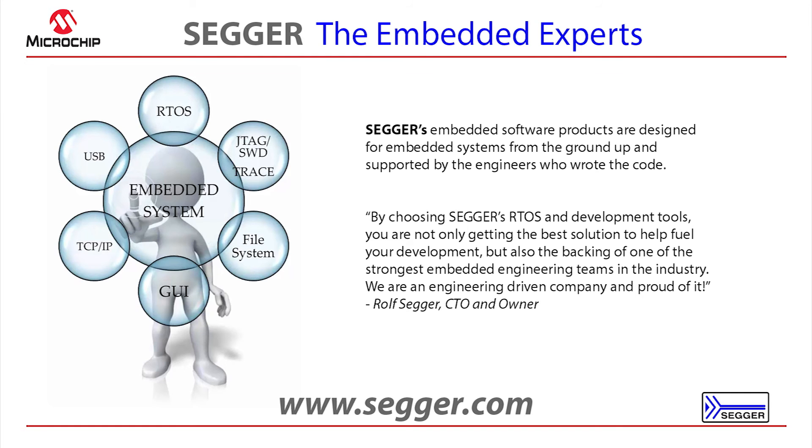SEGGER's embedded software products are designed for embedded systems from the ground up and supported by the engineers who wrote the code. SEGGER is comprised of mostly engineers — about 90% of our company — and support is provided directly by the engineers who wrote the code. We also have a symbiotic relationship between our software development and our debug probe and flasher development, as we use our real-time operating system and middleware within the design of our hardware.